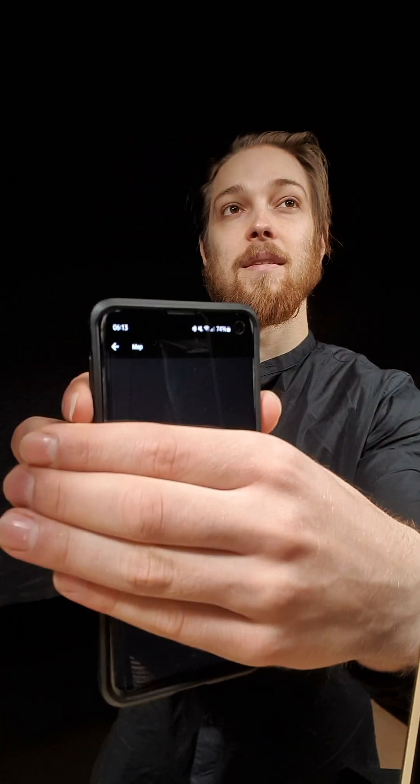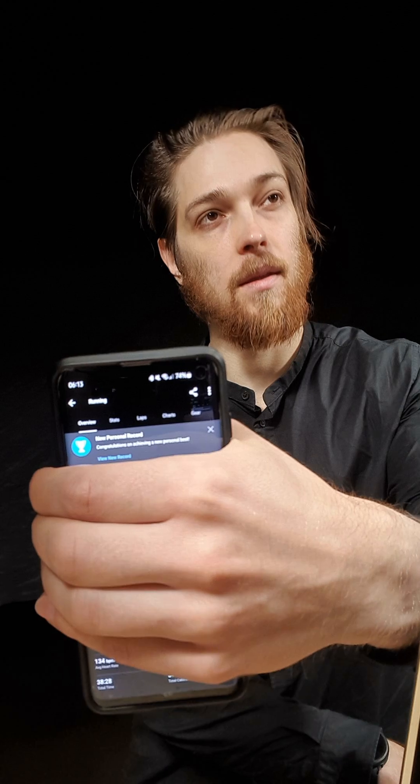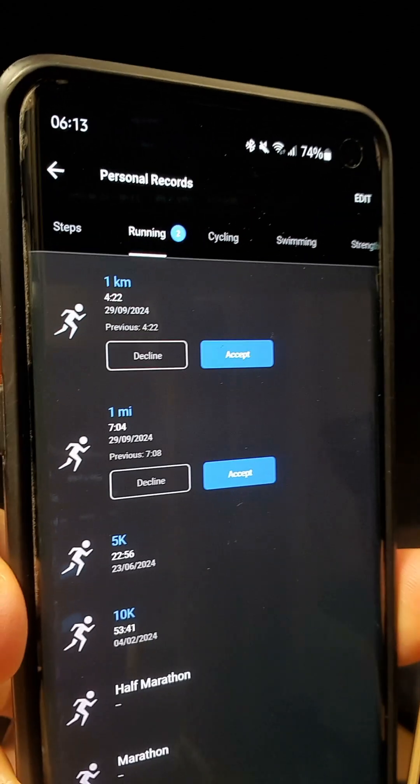I also achieved a few new personal records on this run. My best 1 km is now 4 minutes 22 seconds, and my best mile is now 7 minutes 4 seconds.